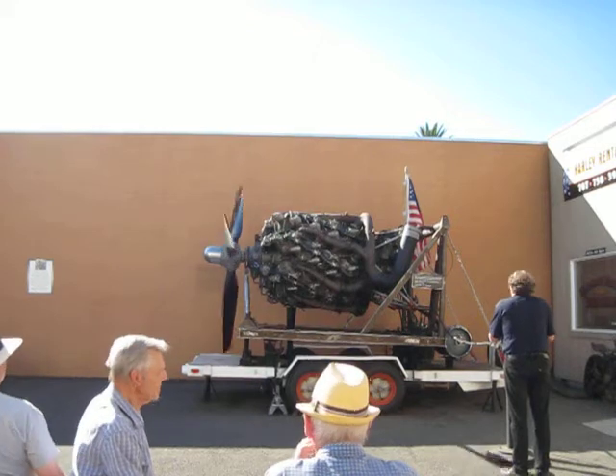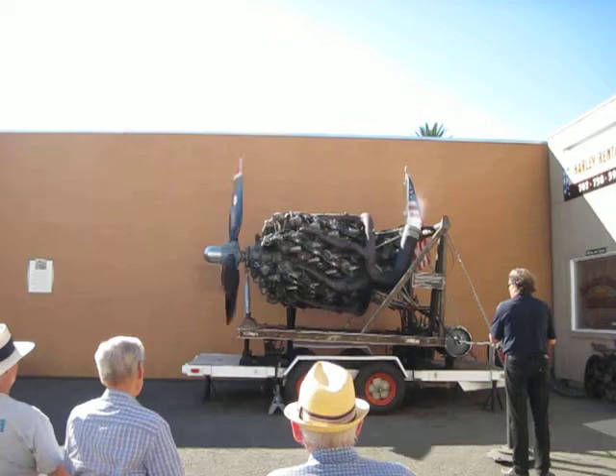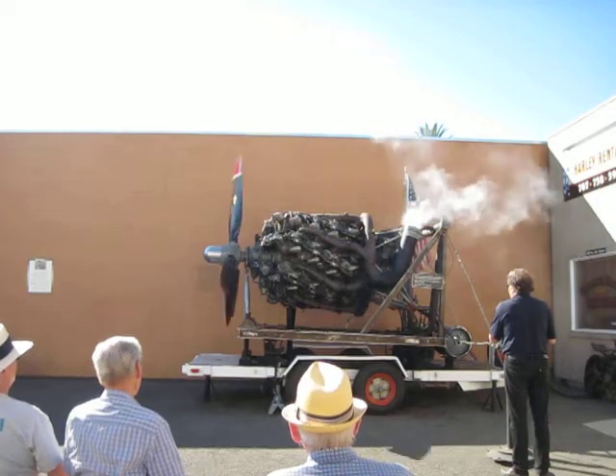This is Rod Clark from New Zealand. You're about to witness something you may never see again — 6,000 horsepower of D6.